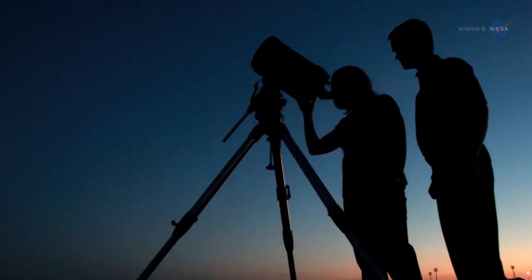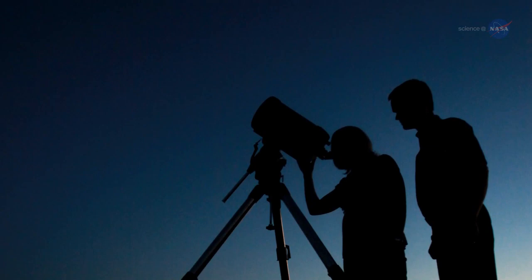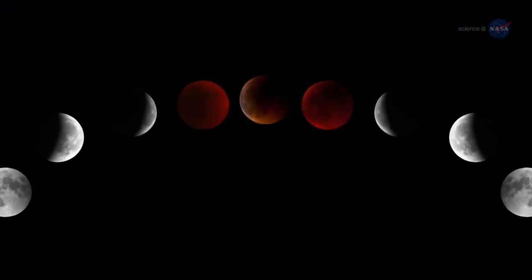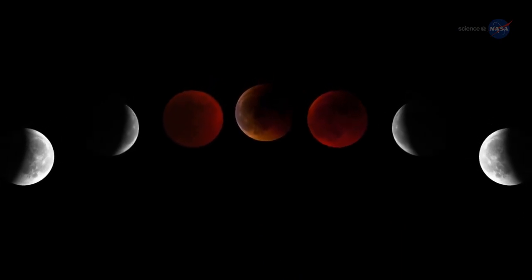The brevity of the eclipse highlights the importance of watching the clock. Be outside no later than 4:58 a.m. Pacific to witness the red Moon. Why red? A quick trip to the Moon provides the answer.